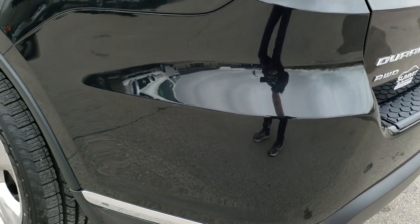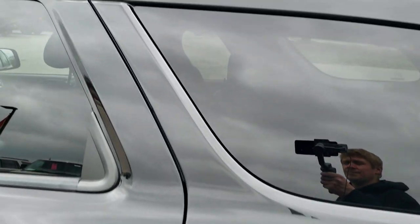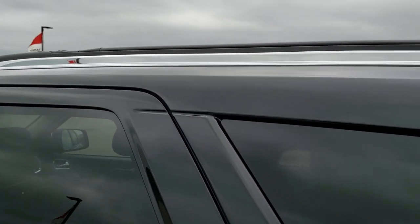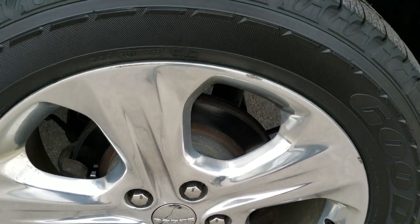Going down the driver's side of the vehicle, it's just as clean as the passenger side — no dents or dings in that rear quarter. For full disclosure, this back rim is in pretty nice condition with just one little nick on there, nothing too bad.